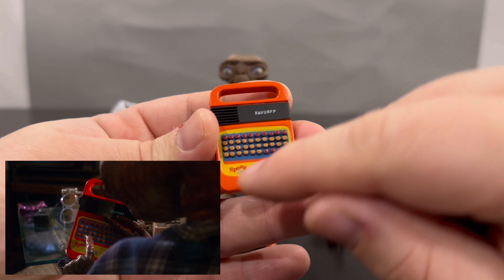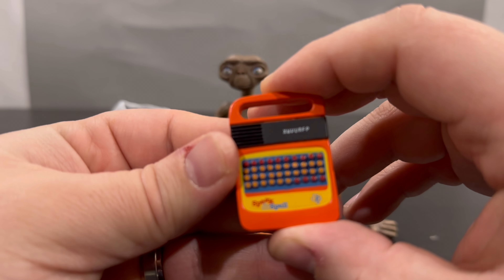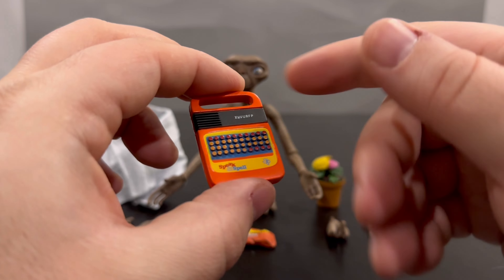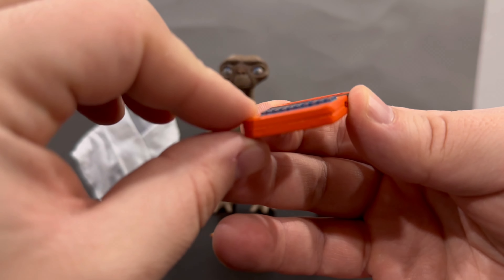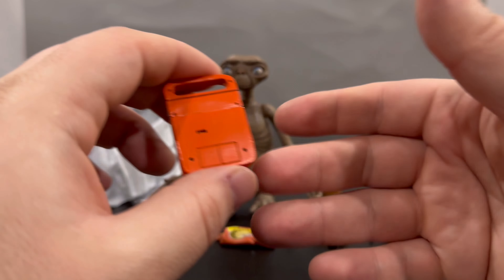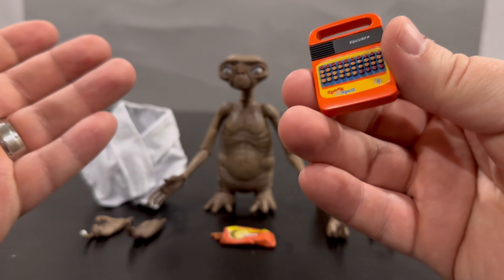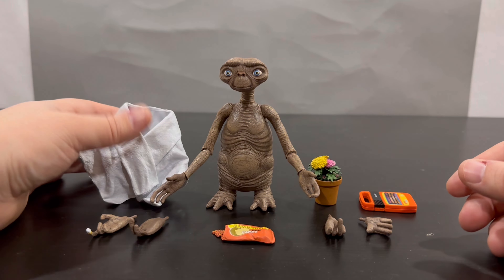It also comes with a Speak & Spell — they obviously got the actual license because it says it right there. It's got raised buttons so you can actually feel them. ET and Elliot would use this to kind of speak to each other before they could talk English. The back looks like when you pop out the batteries — looks really cool. I had a Speak & Spell growing up and this is basically exactly what it looked like.